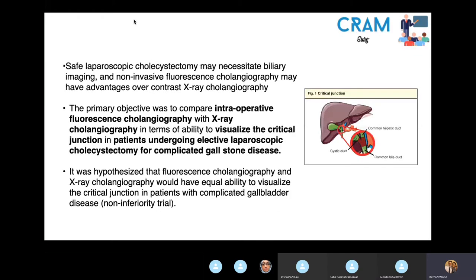Cholecystectomy is one of the most common abdominal surgical procedures performed, and one of the most feared complications — as some of you may be aware — is bile duct injury. This can result in significant morbidity and a mortality of up to 18%. Intraoperative cholangiograms are used to minimize the risk of bile duct injury by delineating anatomy, but their uptake is inconsistent as they include x-ray radiation and require cannulation of the cystic duct, introducing a risk of iatrogenic injury.